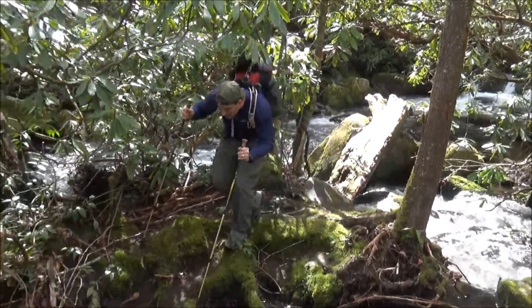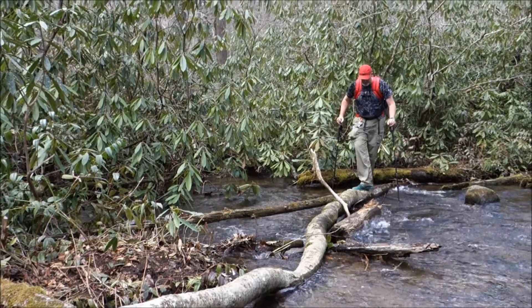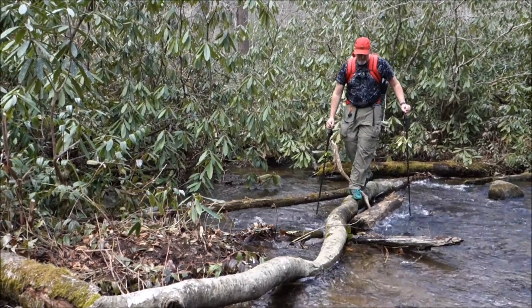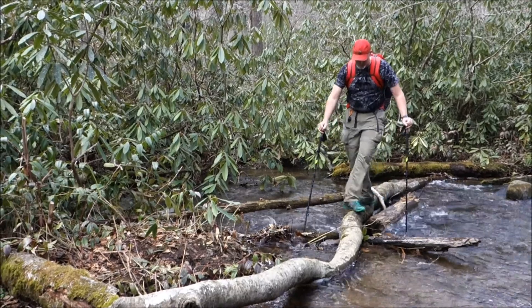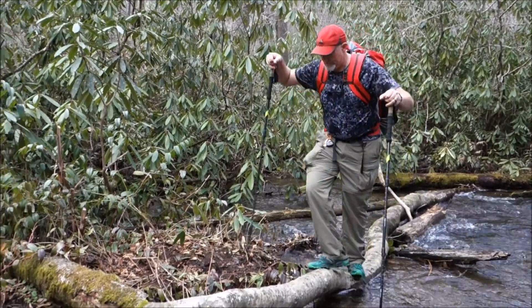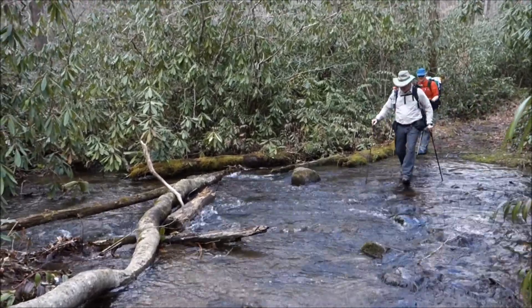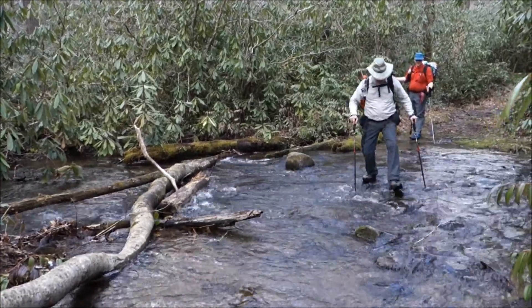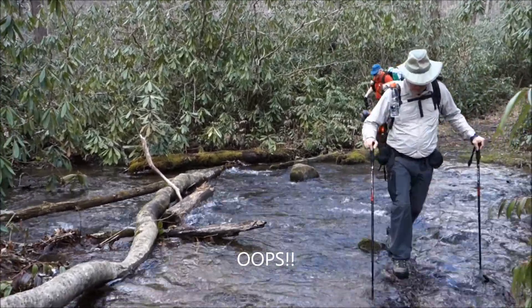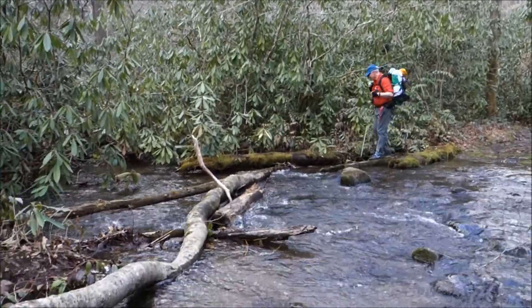Okay now. Show off, Mr. Waterproof Boots. Oh no, oh yes, it's wet. How's that feeling? It's a little soggy. Better empty out those buckets now.